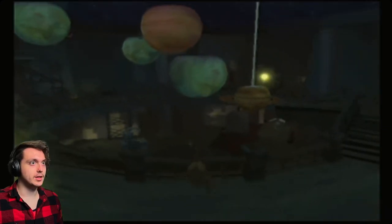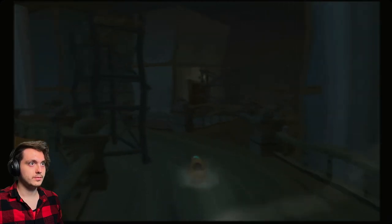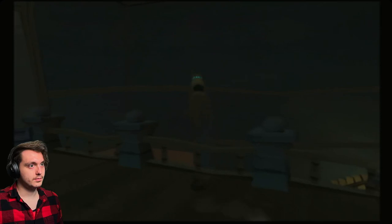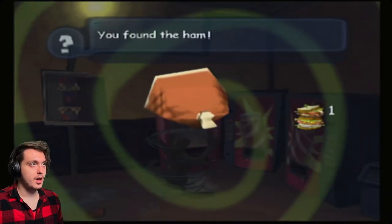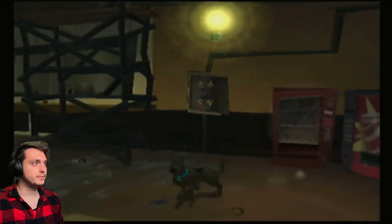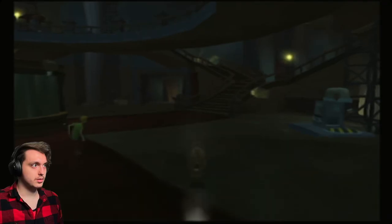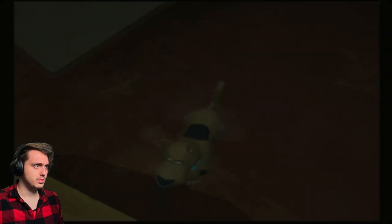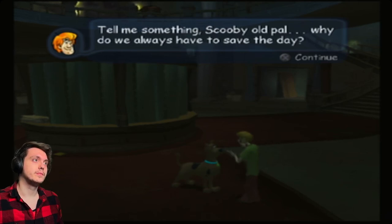What a silly little museum. We got ham! It's not enough to make a new food. I thought I seen something come out of there. Kind of creepy. Tell me something, Scooby pal — why do we always have to save the day?